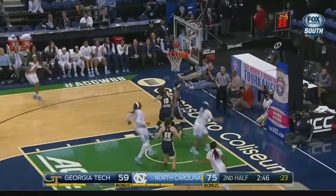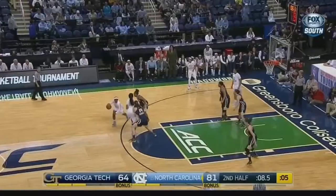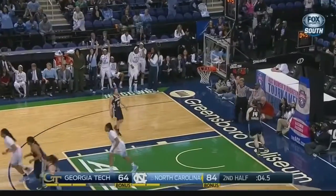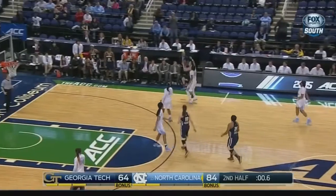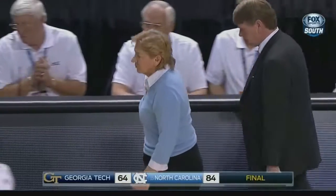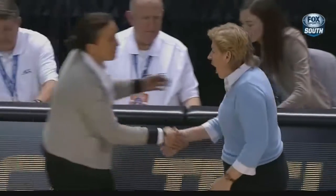Roundtree. There's fast and then there's North Carolina fast. First game of the tournament is a win against the Yellow Jackets — a cherry on top of the victory for the Tar Heels. Final score: 84-64.